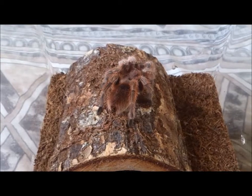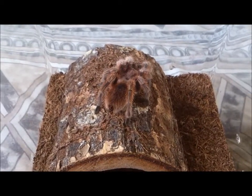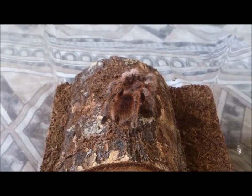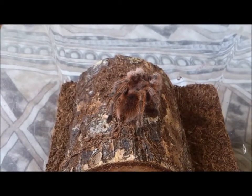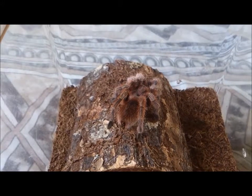Whenever I give her food, more often than not she'll just ignore it. Although sometimes she actually pounces on the food, grabs it, flexes her fangs, drops it and then walks away — which is really annoying.